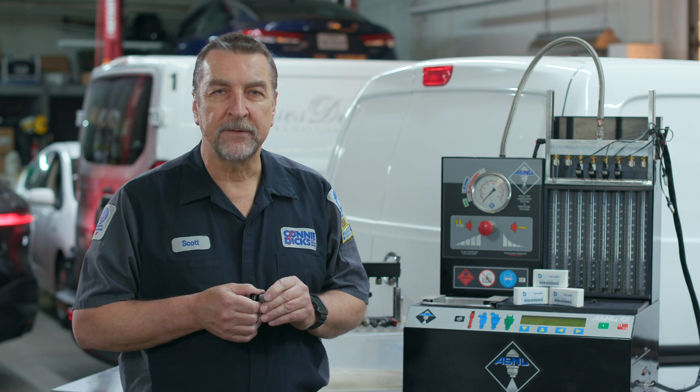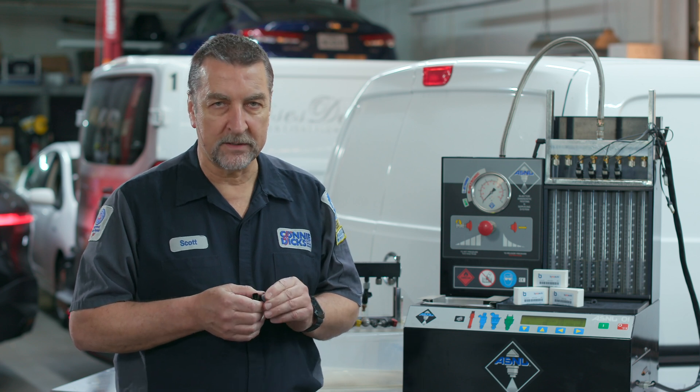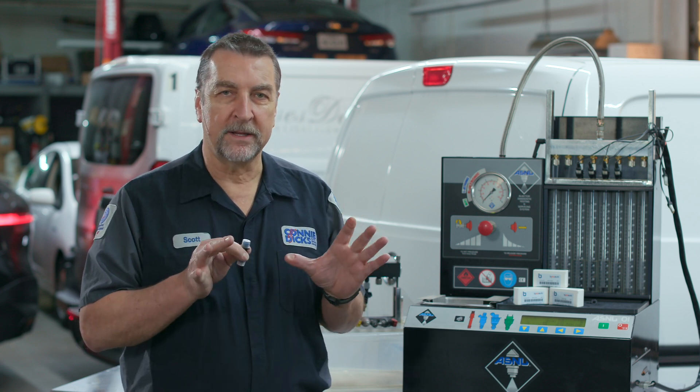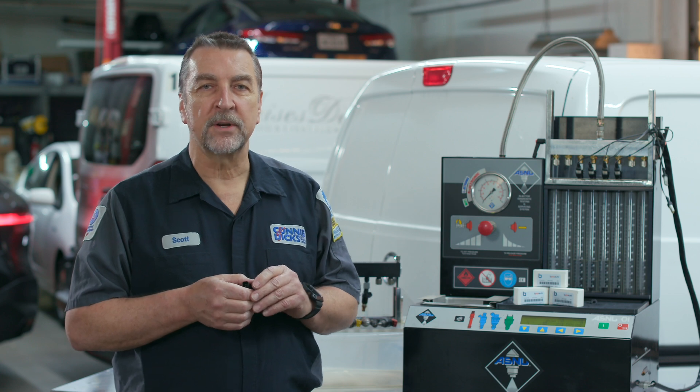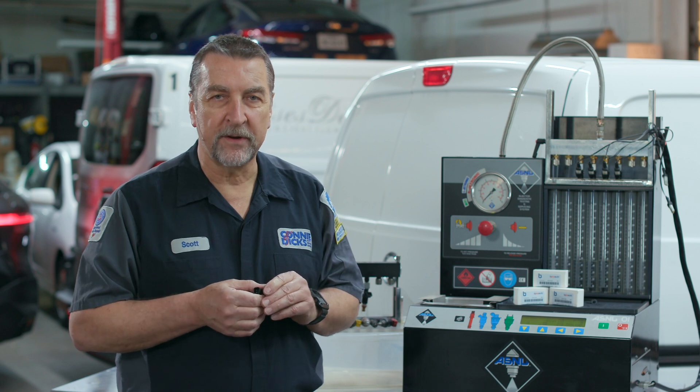For the typical use case in passenger vehicles, after 150,000 miles, the fuel injectors have easily surpassed 180 million cycles. Over the years I have serviced and tested thousands of fuel injectors and have been able to witness injector variability affecting engine performance.